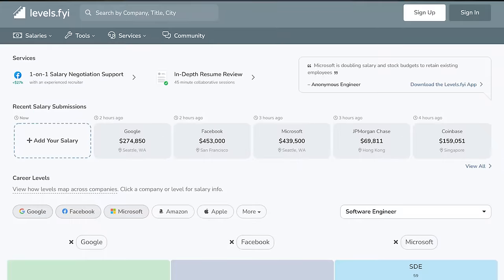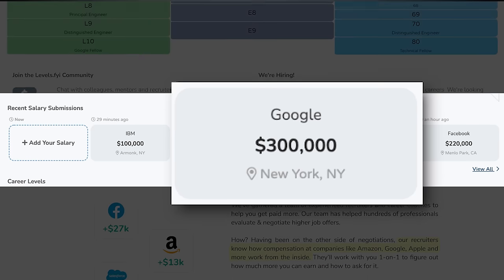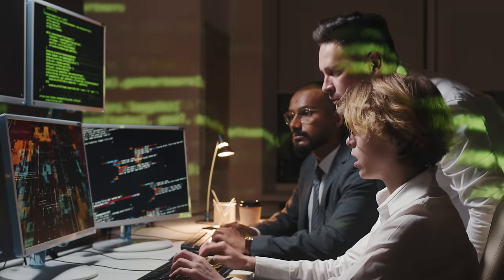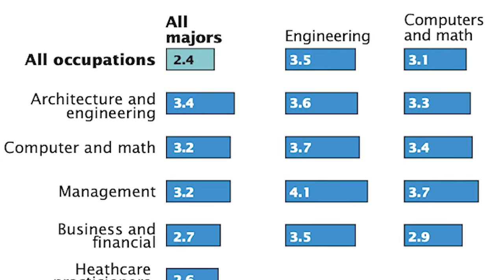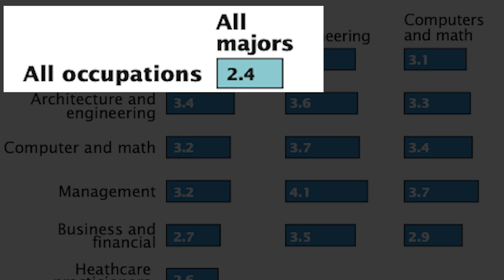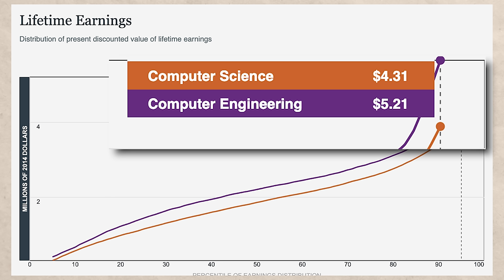You see a lot of absolutely ridiculous salaries if you look at websites like levels.fyi, where you can report how much you're making at different companies. For instance, somebody just reported they made $300,000 a year at Google. This is not your typical software engineering job — it's not easy to get into these big companies, but it is possible. A lot of the time, computer engineering major graduates end up going into software anyway. If you look at how much engineers make over a lifetime, it's number one out of all degree types at $3.5 million, versus $3.1 million for computer and math related degrees, both much higher than the average of $2.4 million.